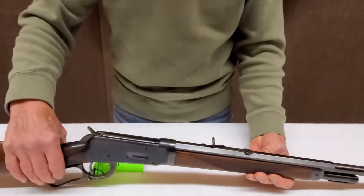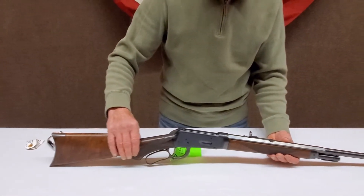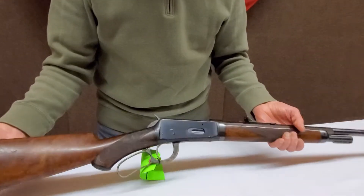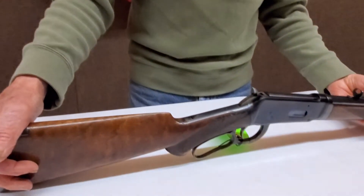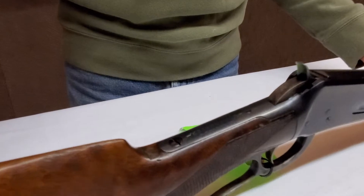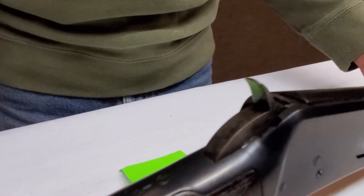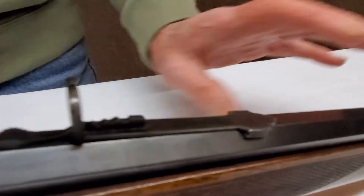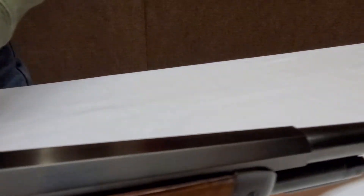On a 1 to 10 scale, I would say the bore is a 9 and a half. It has good wood, good figure in it. It appears that the wood and the metal have been professionally re-blued or refinished at one time. The lettering is very, very sharp on it.